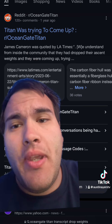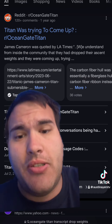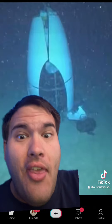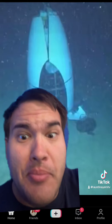We can tell from a year ago that it got leaked through James Cameron's sources: 'We understand from inside the community that they had dropped their ascent weights and they were coming up trying to surface.' But this is why, when I said they found human remains inside of this — the way that it came down and ended, their bodies are going to be floating up. That was probably a very human creamsicle.